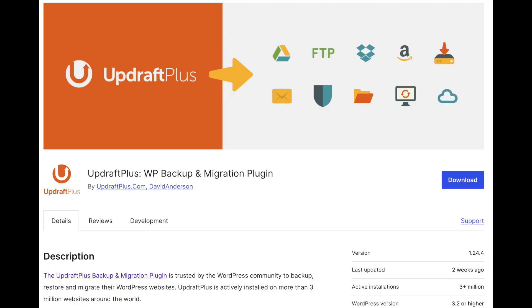Before we do any updates there's one super important task: taking a backup of our website. We're going to use a free plugin called UpdraftPlus Backups. It's a simple task that takes no more than a couple of minutes depending on the size of your website, but it's really going to safeguard your site. If you update something and it breaks, you can always roll back to the previous version.